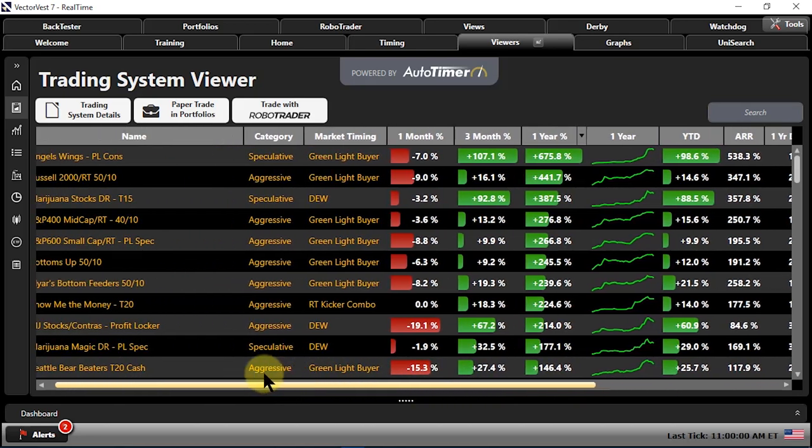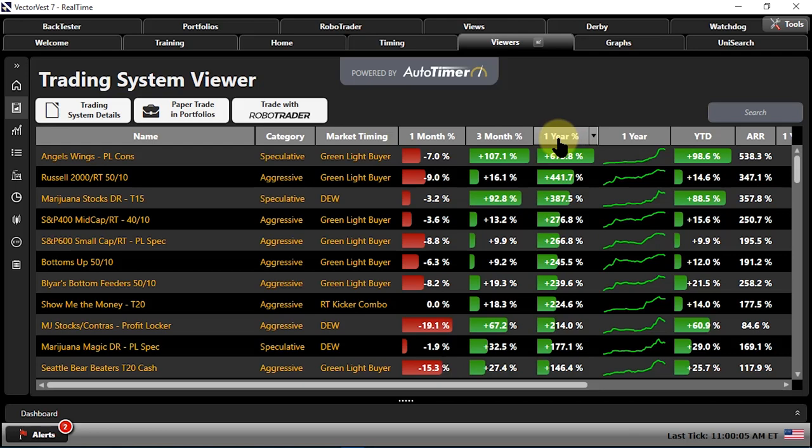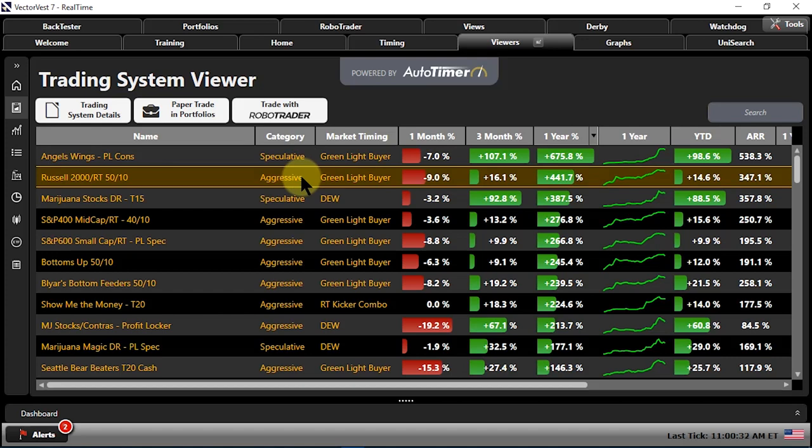If we click on the one-year performance, we can start looking at things based on who we are. If we're a speculator — willing to strike out every once in a while to hit a few home runs — this is the right playground. However, if we want to at least mitigate some of the risk, we can come down to the next choice, which would be Aggressive. It uses the same market timing, with a little bit more drawdown of late, but you're not swinging for the fences as much. Now that we're well up off of the bottom, aggressive-type trading systems are beginning to catch up to some of those speculative ones as the market normalizes.